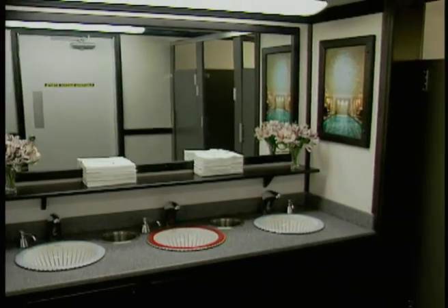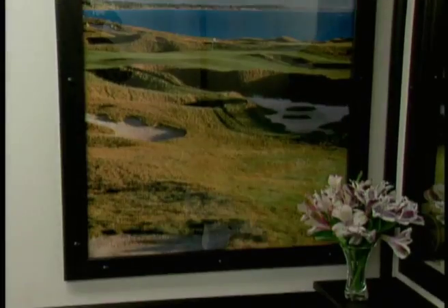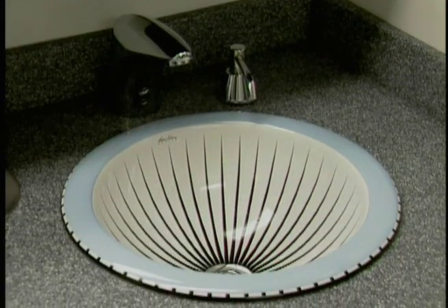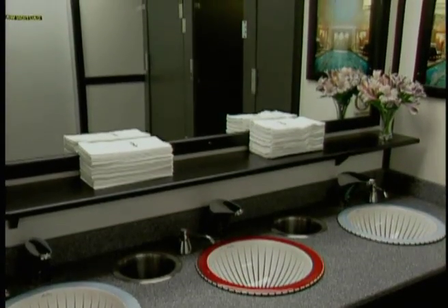Finely appointed amenities including Destination Kohler Artwork and Kohler Artist Edition Labs highlight only a few of the noteworthy features of the 32-foot Kohler luxury restrooms.